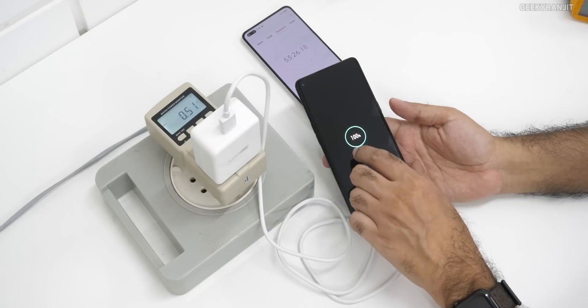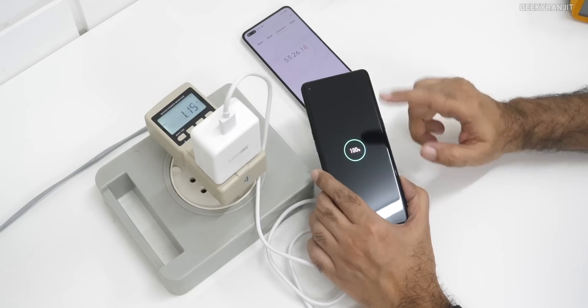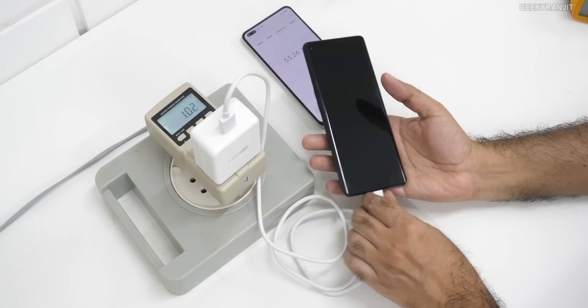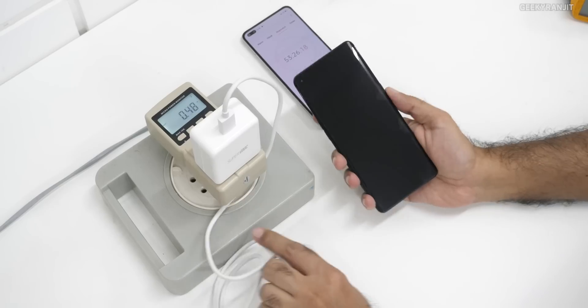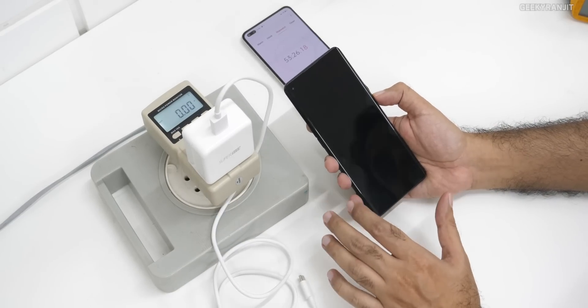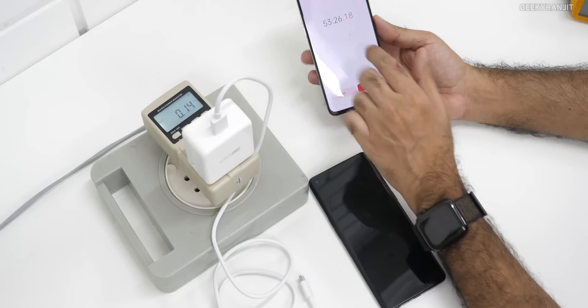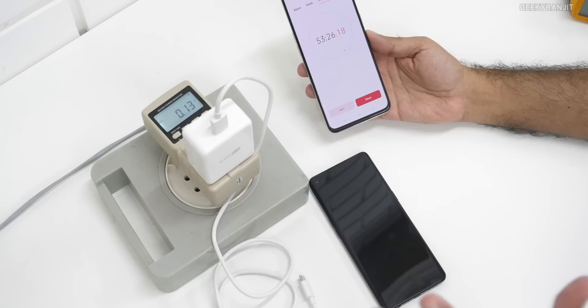It just touched 100 percent and I paused the timer — 53 minutes total. The last one percent charged very, very slowly via trickle charge. Charging to 99 percent was done in about 32 minutes, but that last one percent took almost 20 minutes because it was doing trickle charging.